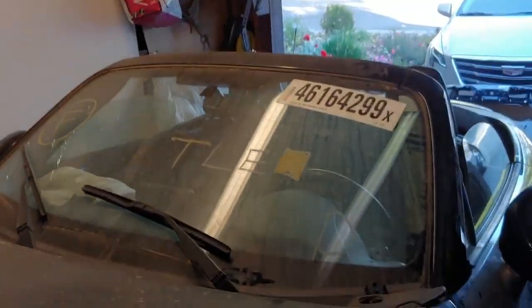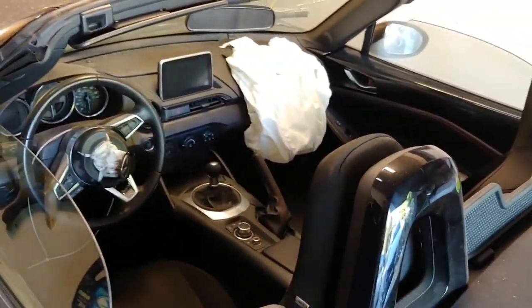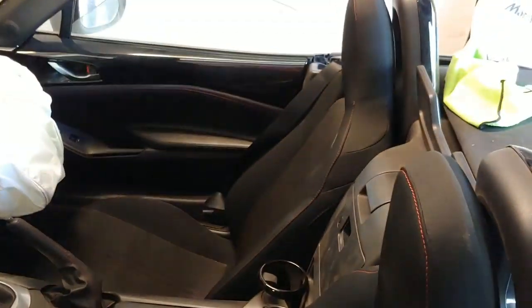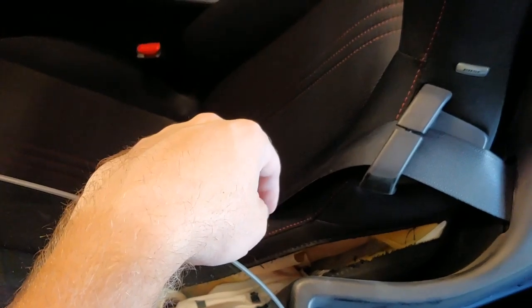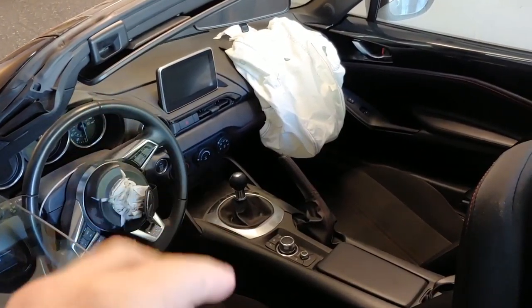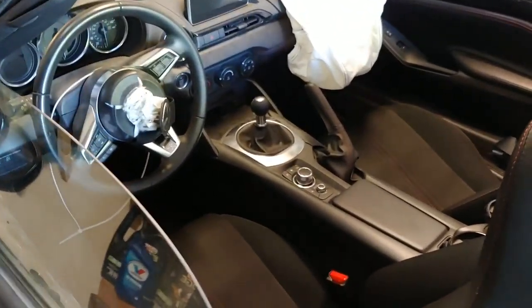I got the top off so you guys can see the interior. As suspected, interior-wise the driver airbag is blown and the passenger airbag is blown. The seat belts are blown, unfortunately both of them. And this seat is ripped due to the airbag being blown — that other seat is good. Other than that, the dashboard is going to have to be replaced and the seat is going to have to be replaced. A little bit dirty but not bad.